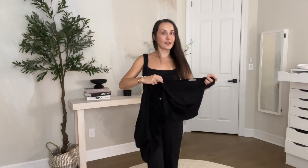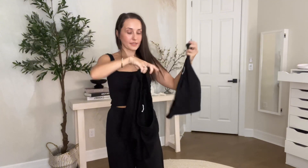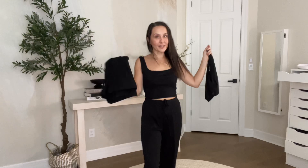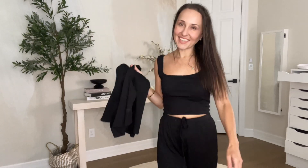I absolutely love this set. It comes with four different pieces. So cute, I love the black. It comes in other colors as well. Definitely check it out. And thanks for watching, bye.